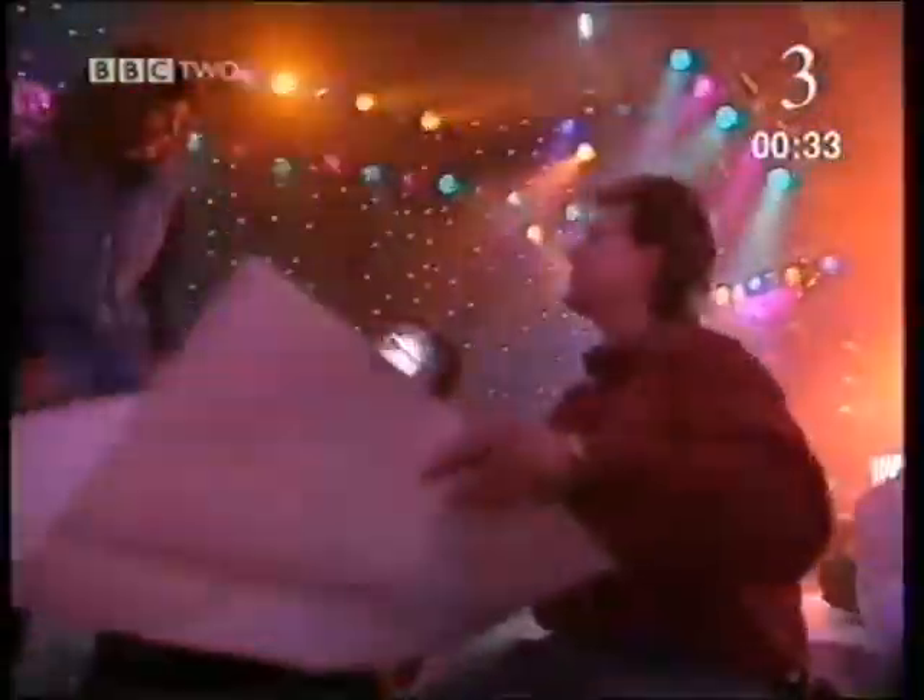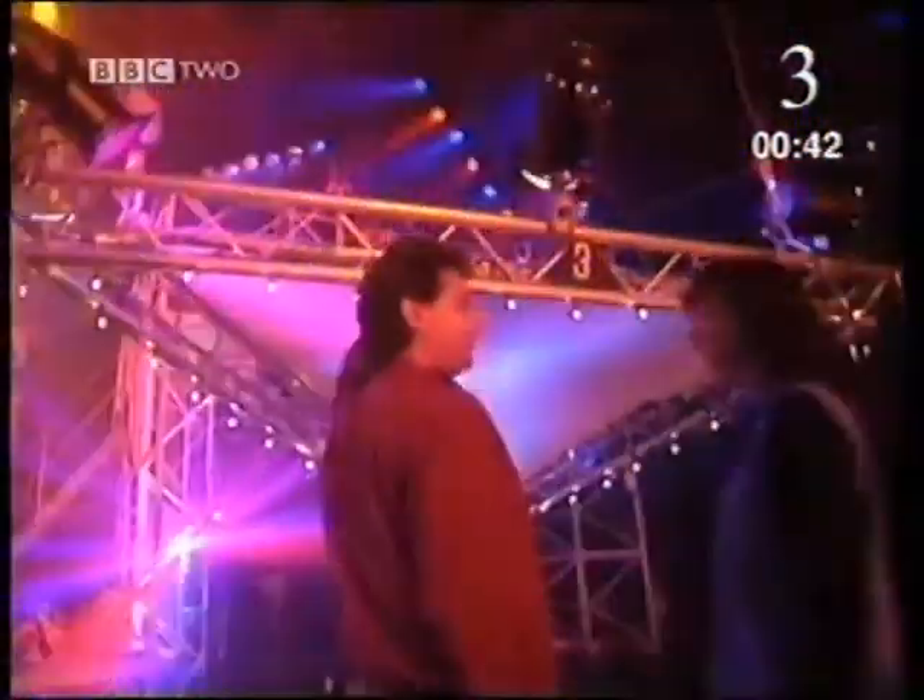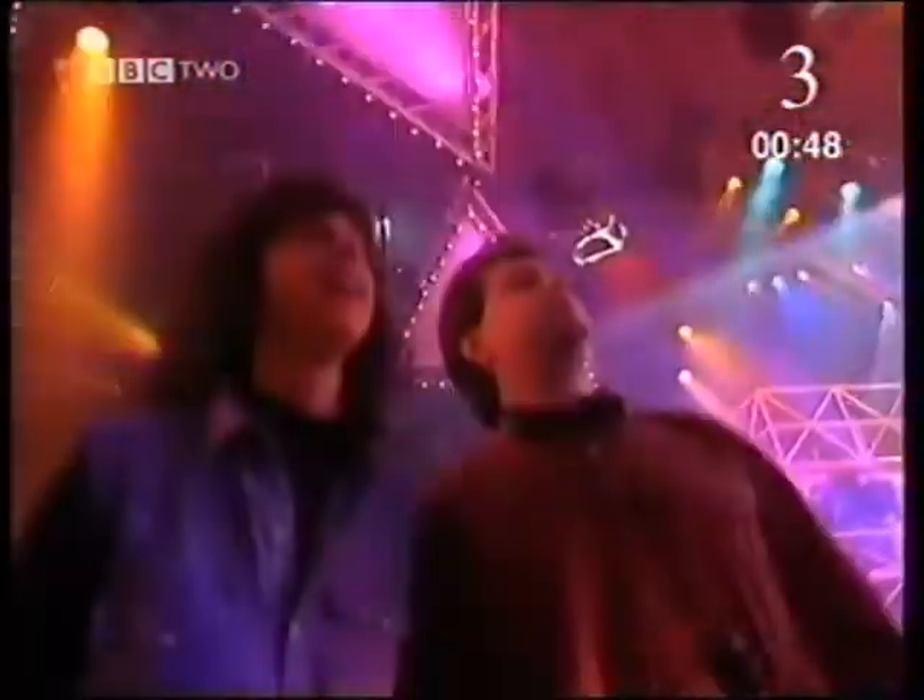Excuse me, are either of you Mark? Yes, I'm Mark. Hello, I'm Helen Nattie. Have you come to find out about some lighting? I have, yes. Lighting television programs, I believe. Yes, this is the sort of thing we hang all the lights on. This can go up and down. Mark, can you take the hoist up please? So we can put all the lights at any height we like.